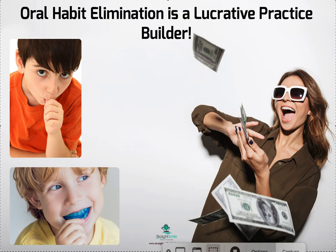Hey, it's Dr. Amanda with Straight Smile Solutions — straightsmilesolutions.com. Today we're going to be talking about adding oral habit elimination to your list or menu of services for your younger patients: your twos, threes, fours, fives, sixes, sevens, and older — but mostly I'm thinking more like under seven. These are kids that are a little bit too young for real ortho but they're not too young for oral habit elimination therapy.